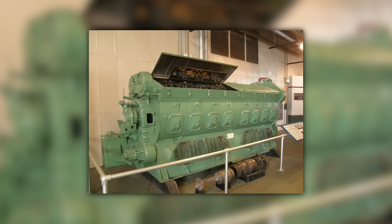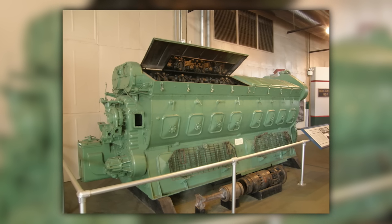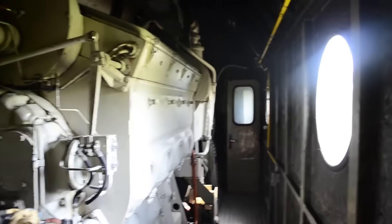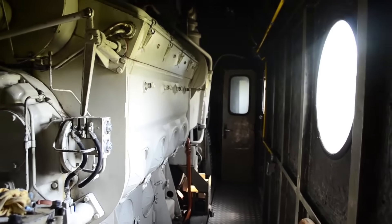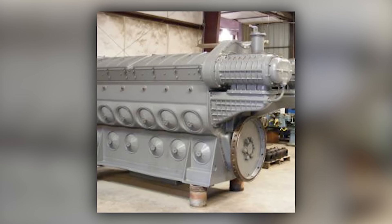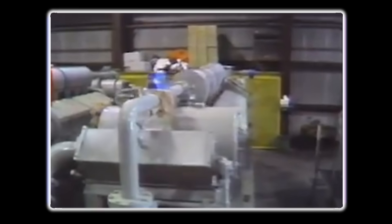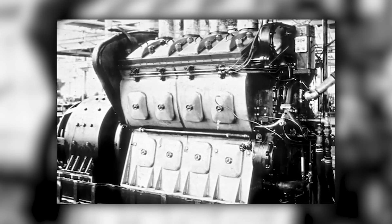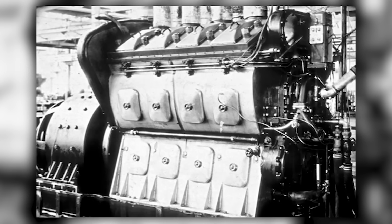The afterlife of 567 engines proved their durability. As major railroads retired first-generation diesels in favor of newer technology, 567-powered locomotives found new homes on short lines, in museums, and in industrial service. Marine conversions put 567s to work powering tugboats and fishing vessels, where reliability and simple maintenance were valued over fuel efficiency. Stationary power applications embraced 567 engines for emergency generators and standby systems — hospitals and critical facilities installed 567-powered generators that could start instantly and run indefinitely during power outages.